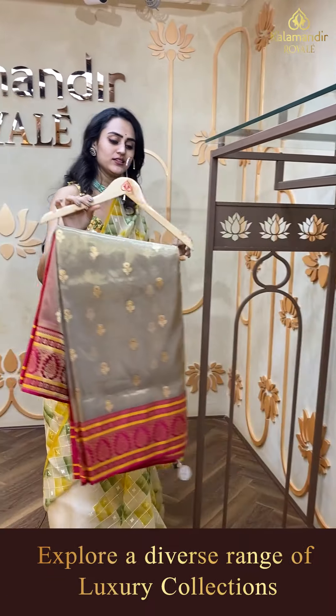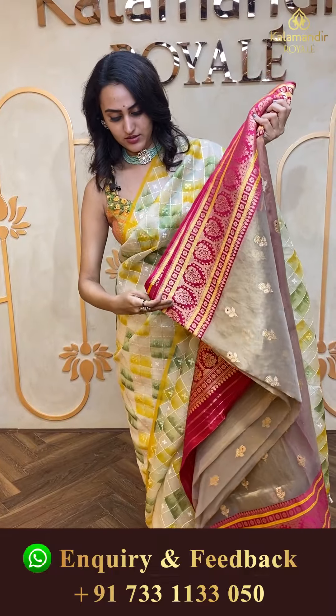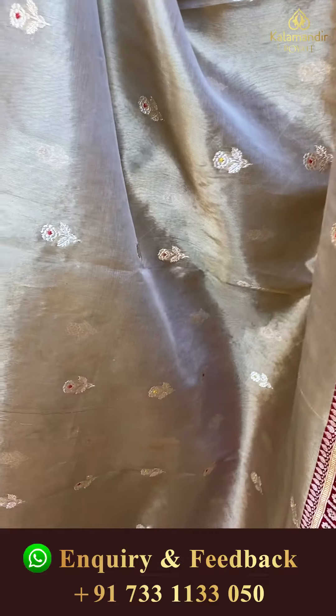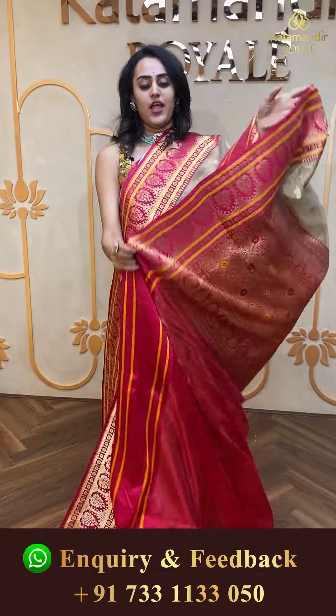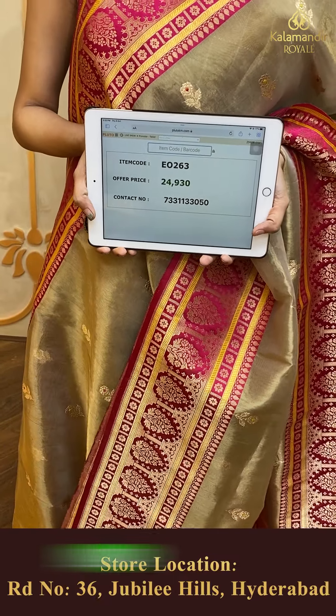Here comes the last beautiful saree of today's collection — a lovely beautiful beige! This is a very very pretty color and I love this color. The body has floral booties in gold zari. The border has floral and leaf jaal with cross kadi lines. The pallu has a lovely floral brocade. It has an amazing contrast blouse. The code is EO263 and the price retails for ₹24,940. To buy this, take a screenshot and ping on 733113050.